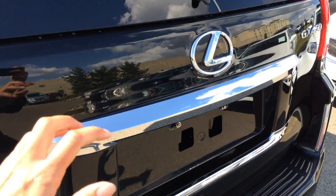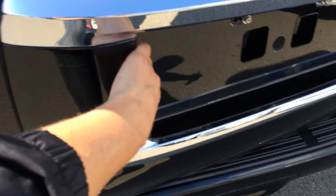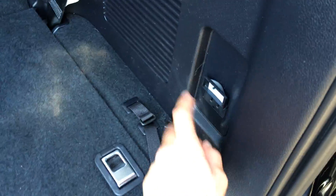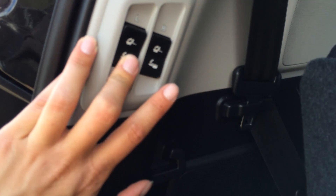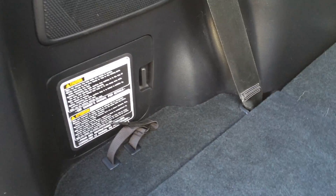When you use the remote trunk release, it lifts the trunk open. The trunk itself opens to the side and you have storage in there — cargo tie-downs and a plug-in. This is what it looks like when the third row seat is down and when it's up. You have controls overhead to fold it back down. A tire jack is also located right there.